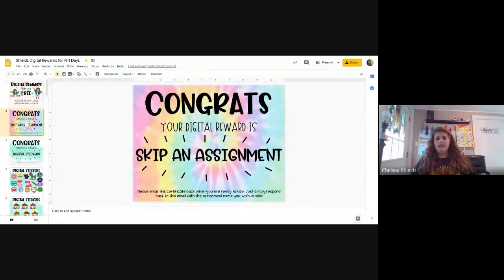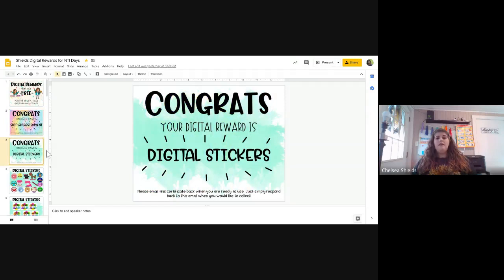Here's one — it's just 'skip an assignment.' They all pretty much look the same; the middle reward is just different. At the bottom, it tells them they have to email you this certificate back and respond with the name of the assignment they want to skip.